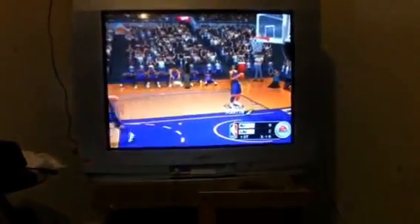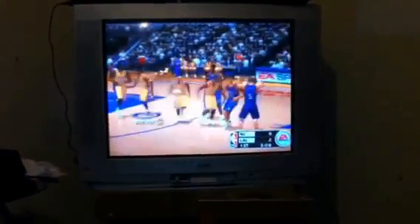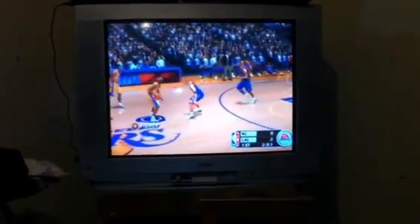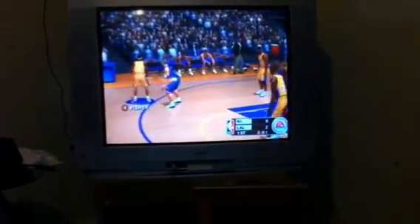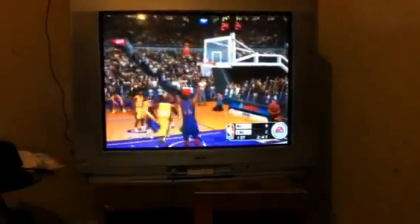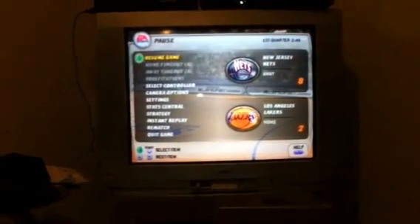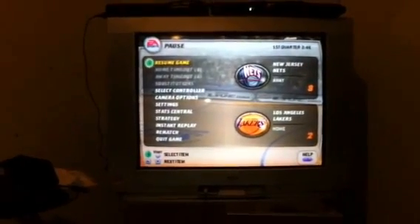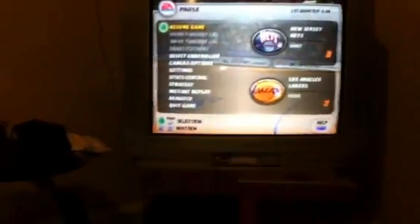As you can see, the score is only two to eight. Hope you enjoyed the video — I'm going to keep playing and I'm going to crush the Nets. As I always say, deuces and thank you for watching my video.